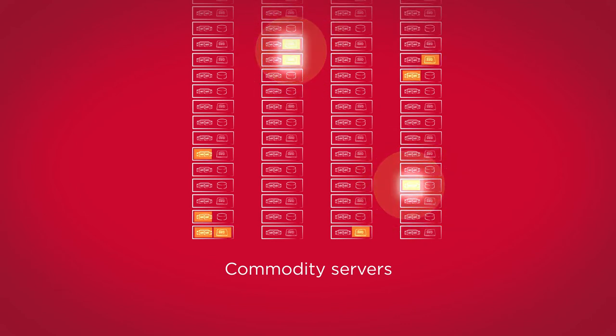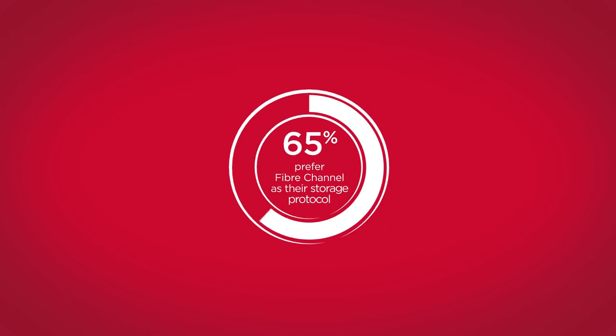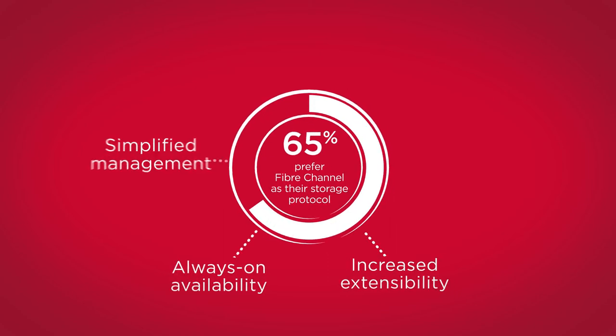Each node has the potential to turn into a bottleneck for I/O performance. In fact, in a recent survey, poor product performance was one of the top reasons HCI failed to meet expectations. 65% of data center IT managers still prefer a low-latency fiber channel storage network dedicated to meeting mission-critical SLAs.